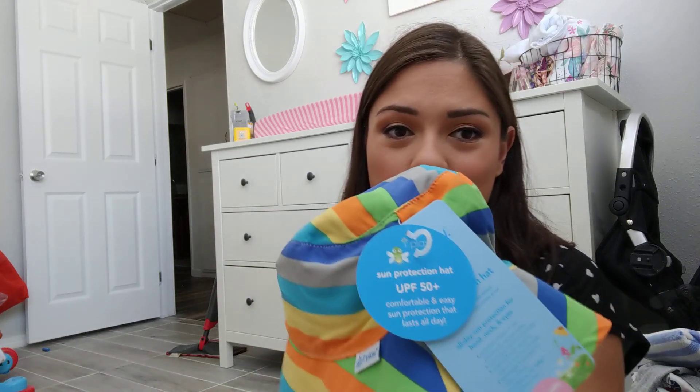Thank you so much BabyList — this is amazing! I'm really excited for the little hat and the burp cloth by Burt's Bees. I had seen a ton of videos and I believe the boxes can be different because some came with other things, but yeah, this is my BabyList box. Thank you so much for watching!